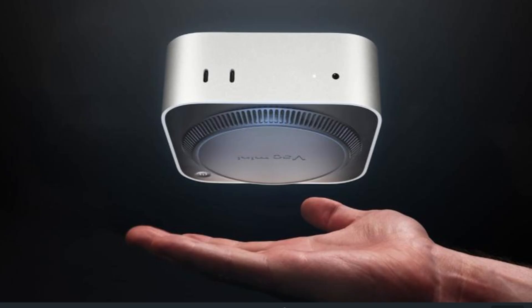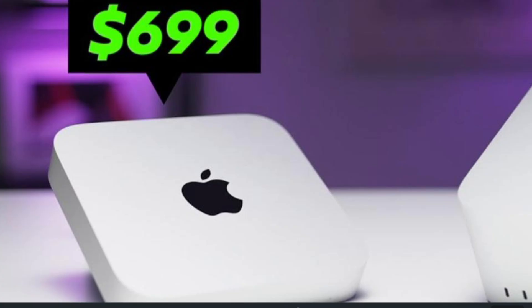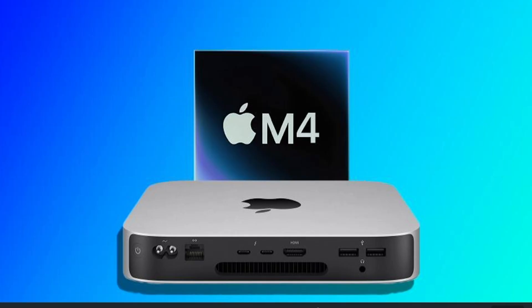All this power is packed into Apple's iconic minimalist design. And here's the kicker — it starts at just $699. A machine this powerful for under $1,000? That's rare.